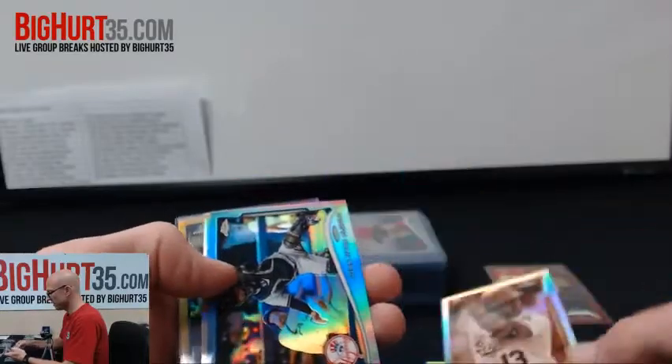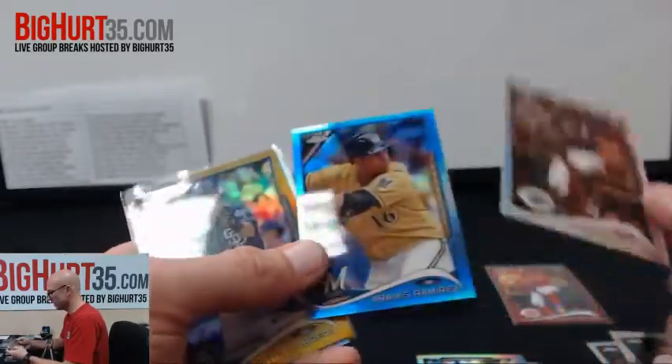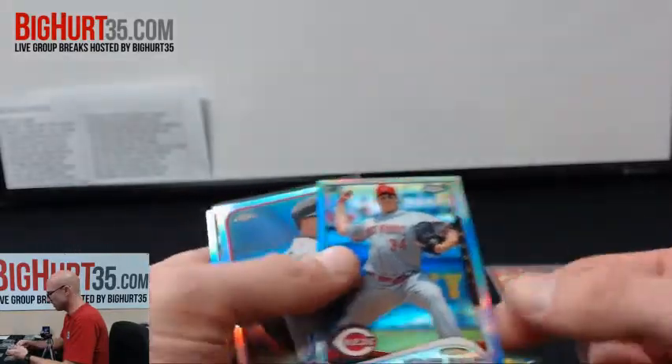Blue Profar, sepia Ramirez, blue John Ryan Murphy, sepia Brandon Phillips, blue Ramirez, gold Cabrera to $50, black Seeger to $100.